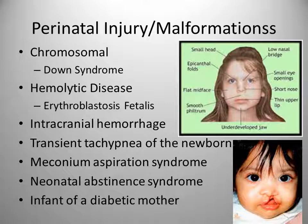Chromosomal abnormalities include Down syndrome. Hemolytic disease such as erythroblastosis fetalis is caused by RH incompatibility when RhoGAM had not been administered during a previous pregnancy. This can cause progressive hemolysis, anemia, heart failure, fetal hypoxia, and generalized edema.